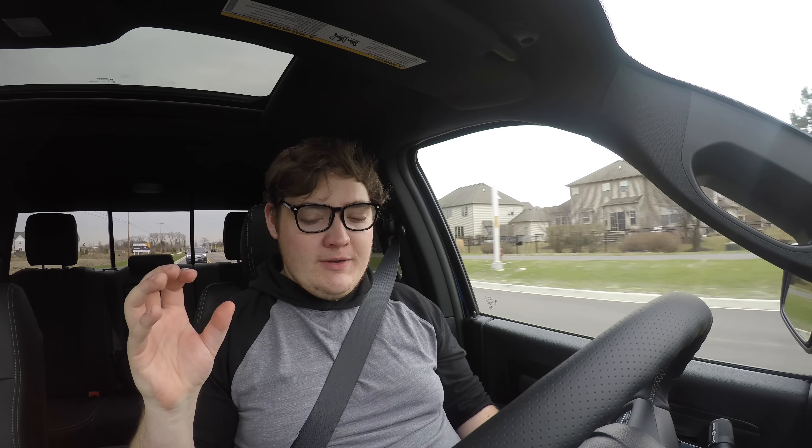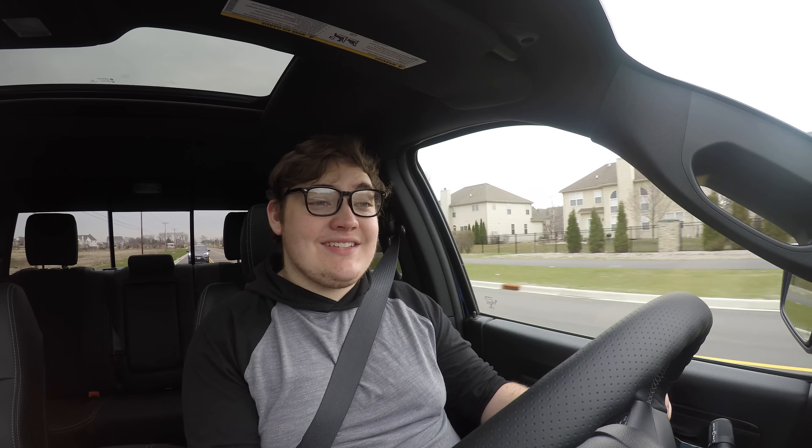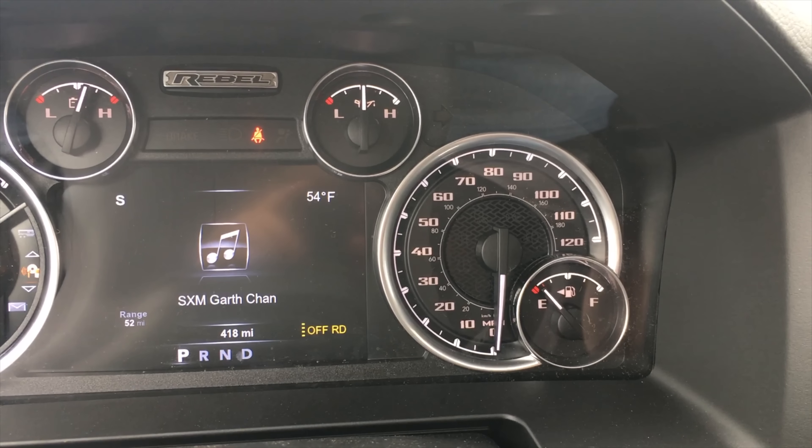The rotary dial actually opens up a lot of space in the center console, which we'll talk about when we get to the interior. Personally, I'm not the biggest fan of the rotary dial — I prefer the tree shifter for trucks. Now let's talk about the interior and features, because there's a lot to go over, especially this being a current-year vehicle. In front of me I have gauges telling me everything.